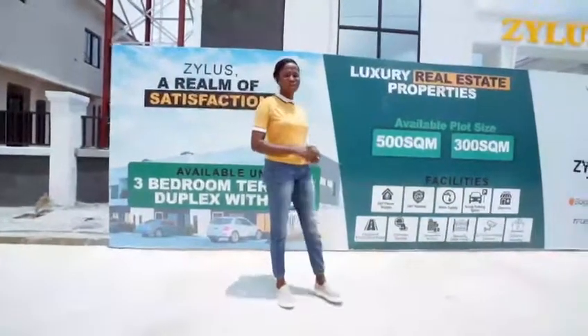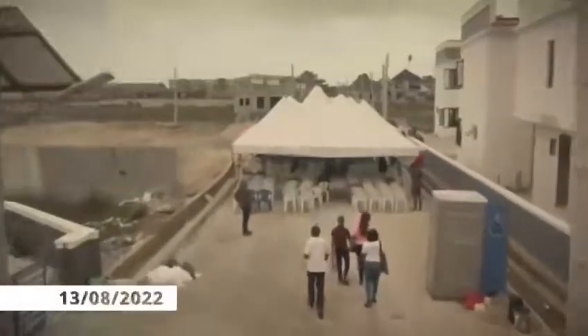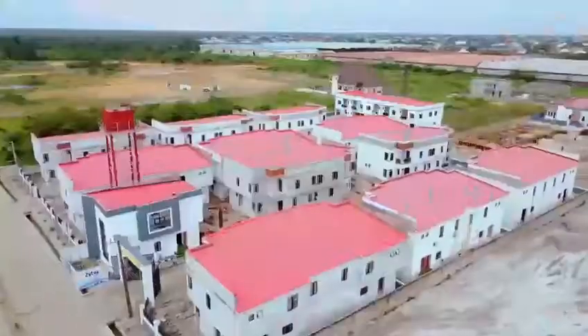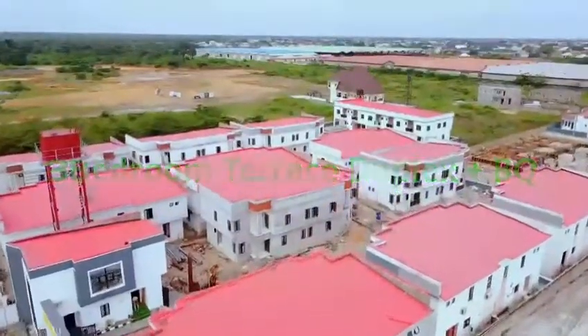Remember, it was only a month ago when we launched the Zillius Court Terrace into the market, and today I have an interesting update for everyone that's keyed into it. Have you secured your three-bedroom Terrace 2 Plus Plus BQ here at the Zillius Court?